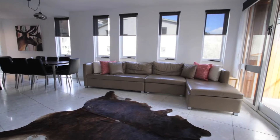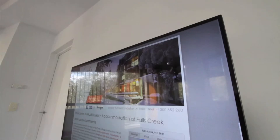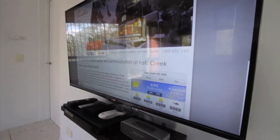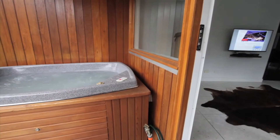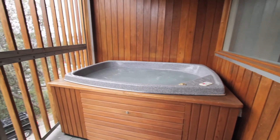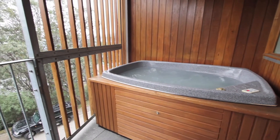For your entertainment, the living area is appointed with a 42-inch LG Smart TV, Blu-ray player and Apple TV. Outside, you'll find a private balcony with your very own hot tub to relax and breathe the alpine air.